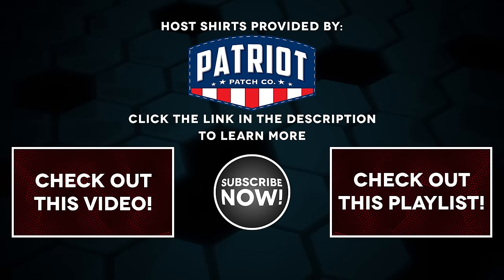The shirts worn in today's episode of The Legal Brief have been provided by Patriot Patch. Click the link in the description to learn more.